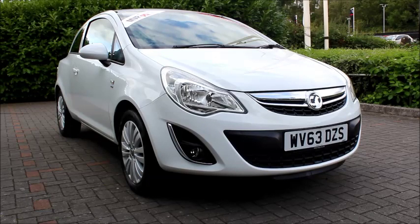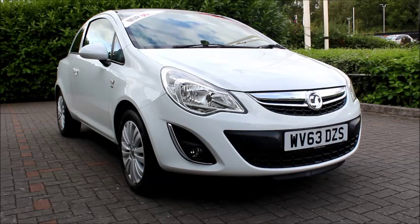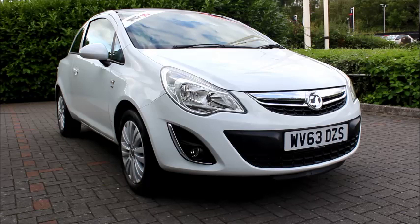Welcome to Now Vauxhall. Today we have a Vauxhall Corsa 1.2 litre engine, 3-door, fitted with a manual transmission, finished in white. The car is registered in September 2013, as you can see it is on a 63 plate. The Corsa has a CO2 figure of 129, which equates to a road fund licence fee of £110 annually.